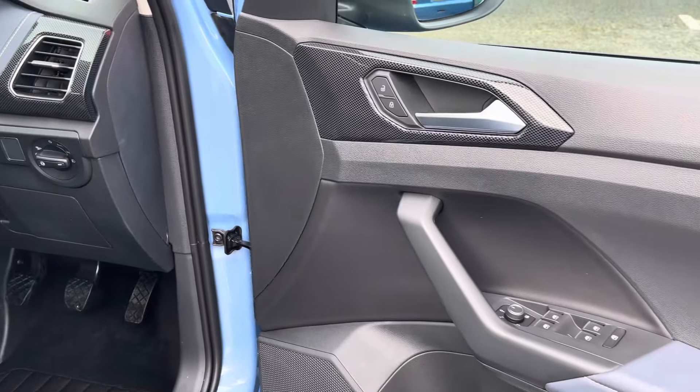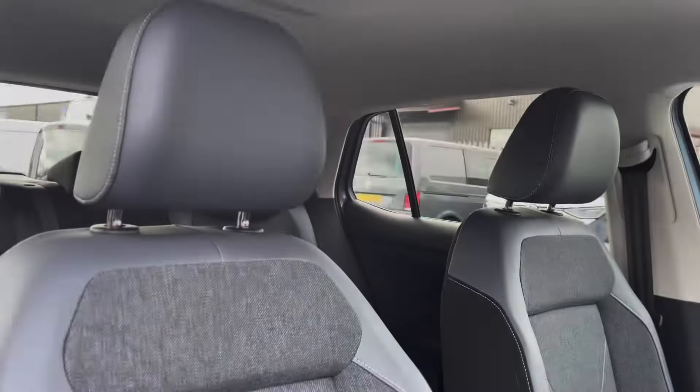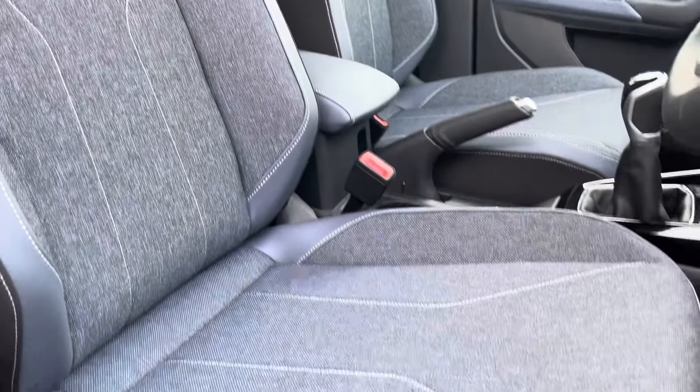Moving now into the front cabin, you'll find it's extremely modern and stylish, offering plenty of built-in amenity along with storage capability. Both the driver and the front passenger will be travelling in comfort with these fantastic fully adjustable front seats.